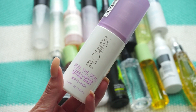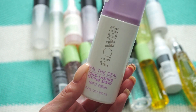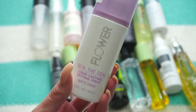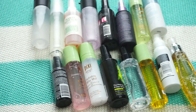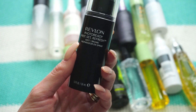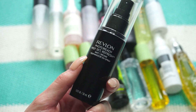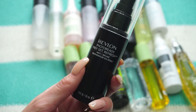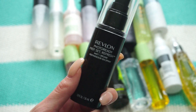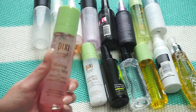This one from Flower Beauty is the Seal the Deal Long Lasting Finishing Spray in matte finish. I really enjoy both Flower Beauty sprays I have — especially the matte finish for summer. Keeping that. This next one from Revlon is the Photo Ready Prep, Set and Refresh Mist. I reviewed it recently with new drugstore products and said I really enjoyed it — it truly helps makeup last longer, which you can't say about every spray. Keeping this one.